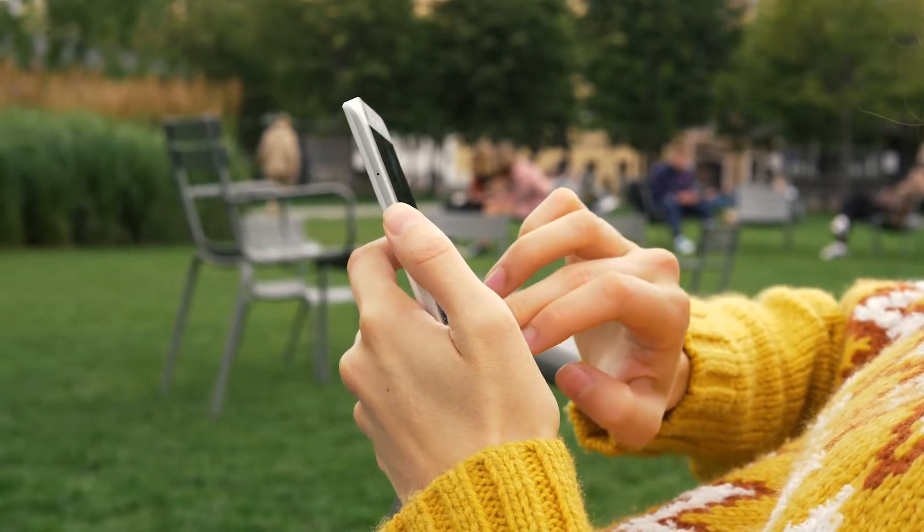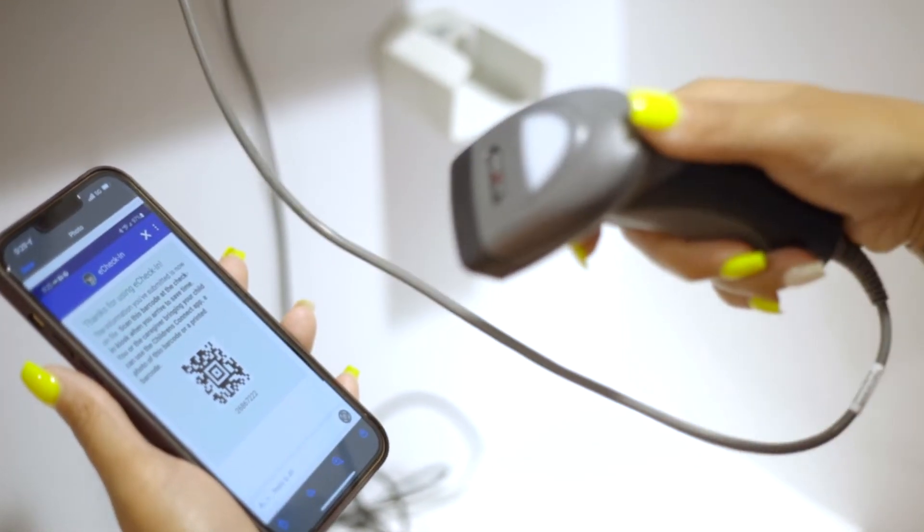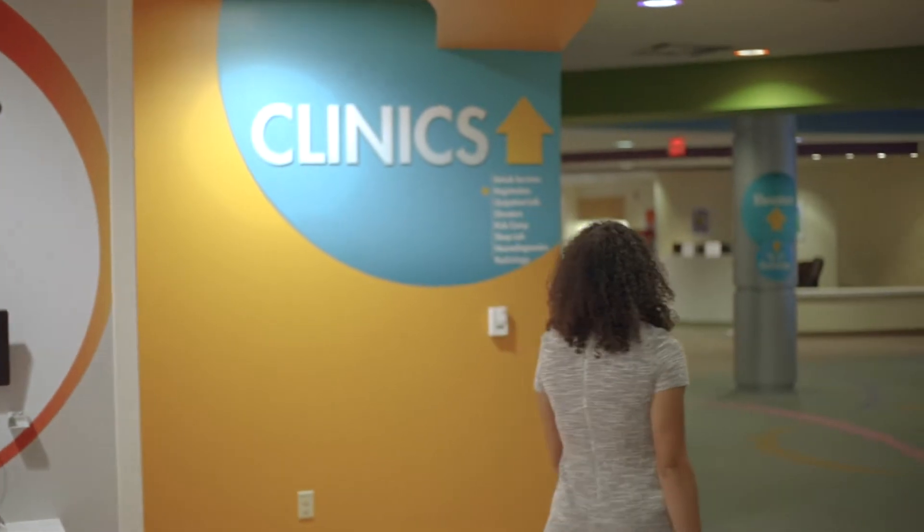Anytime, anywhere access. Prior to coming to your appointment, you have the ability to check in for your appointment virtually. When you come through our doors, you can simply walk to a kiosk, scan a QR code, and proceed directly to your appointment.